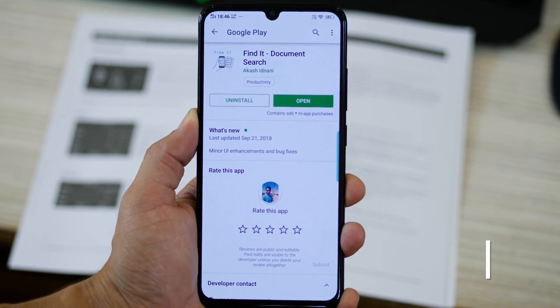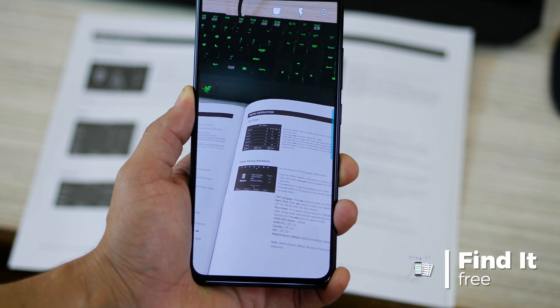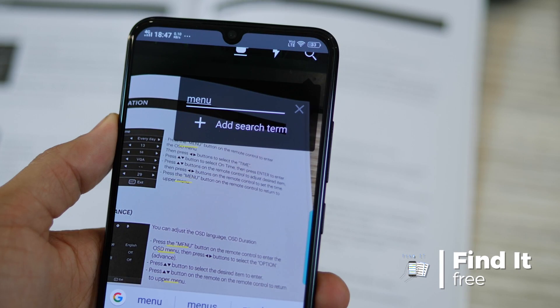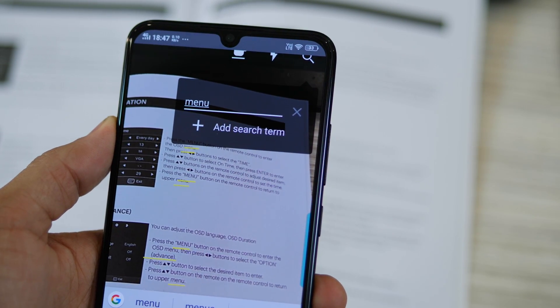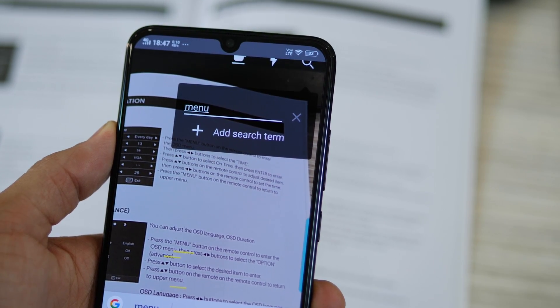The next one is called Find It. Let's say you have a bunch of text in front of you on a paper, book, or manual, and you want to find a specific word — you can do so by just typing it, pointing the camera at it, and it will underline it in yellow.